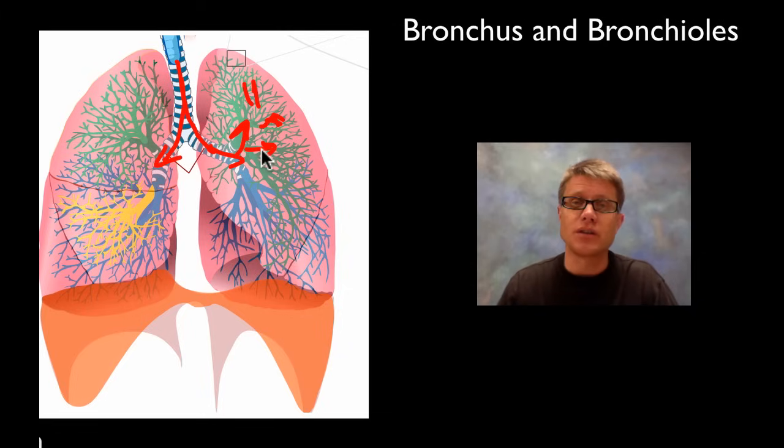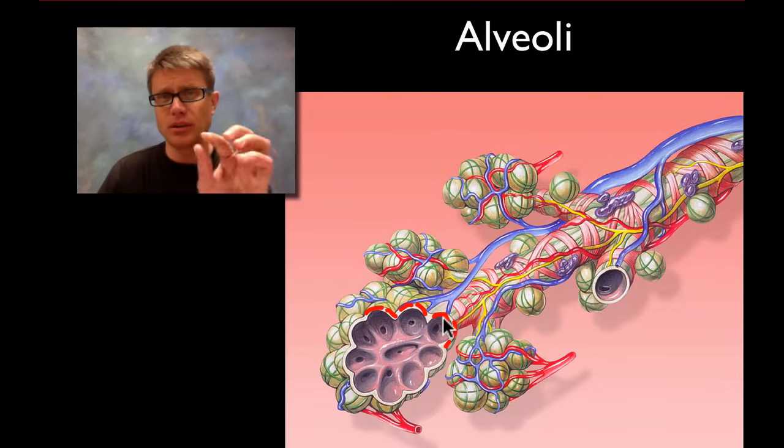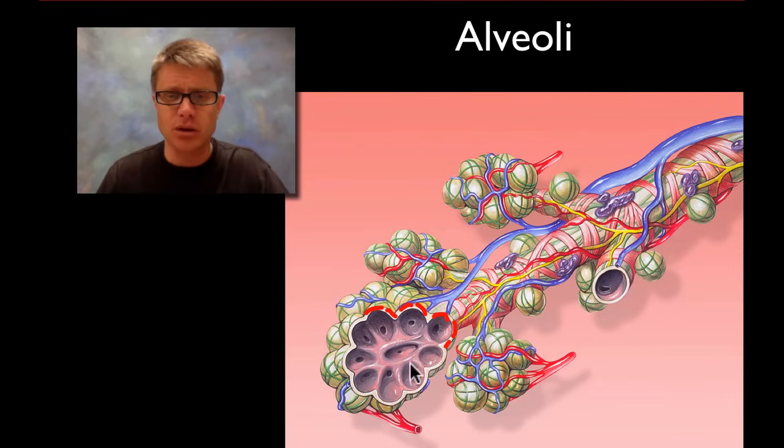That large surface area allows us to absorb even more oxygen. The functional units of the lungs are the alveoli — tiny sacs at the very end of the bronchioles, covered in a single layer of cells called simple squamous cells. They have a tendency to fold in on themselves, like a tiny balloon, so they need chemicals called surfactants on the inside to lubricate them so they don't close up. That's one reason why premature babies need a ventilator — they haven't yet developed that surfactant.